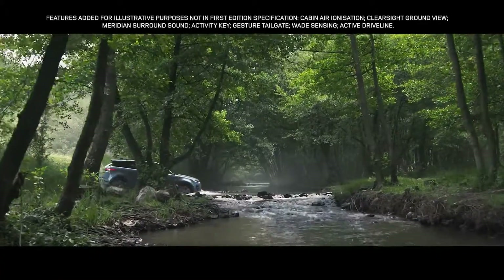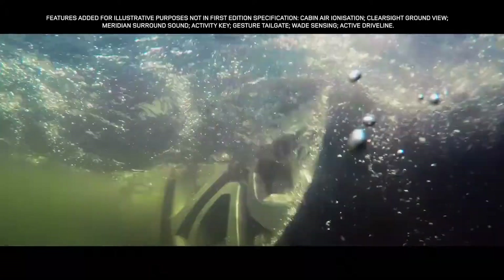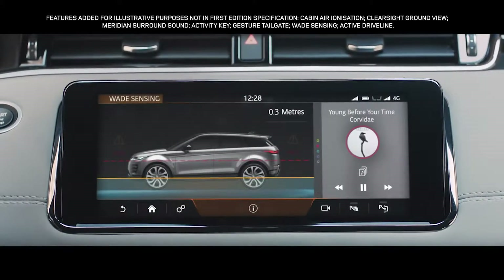The Range Rover Evoque boasts a class-leading wading depth of up to 600 millimetres. And with wade sensing, the wade depth information is displayed real-time via the touchscreen.